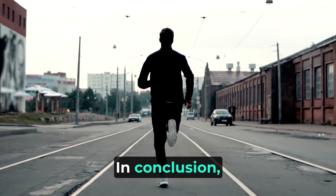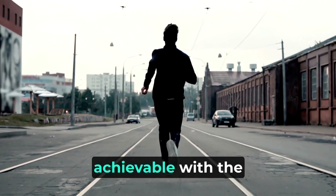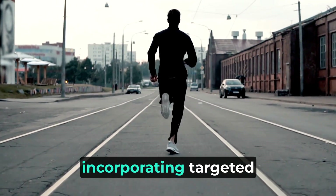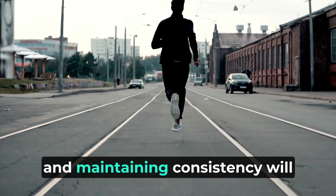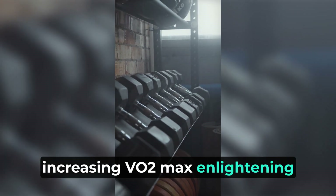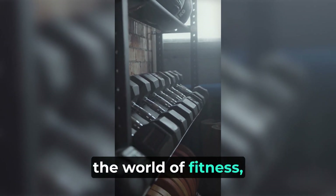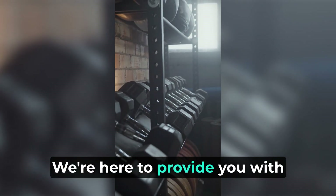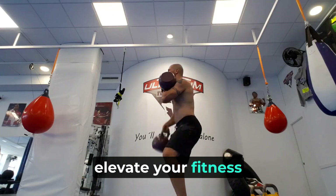In conclusion, increasing your VO2 max is achievable with the right approach. Understanding the physiology, incorporating targeted training strategies, and maintaining consistency will lead to significant improvements in your aerobic capacity and overall endurance. If you found this exploration of increasing VO2 max enlightening and want to delve deeper into the world of fitness, be sure to subscribe to our channel. We're here to provide you with insights to help you reach your peak performance. Until next time, apply these principles and elevate your fitness to new heights.